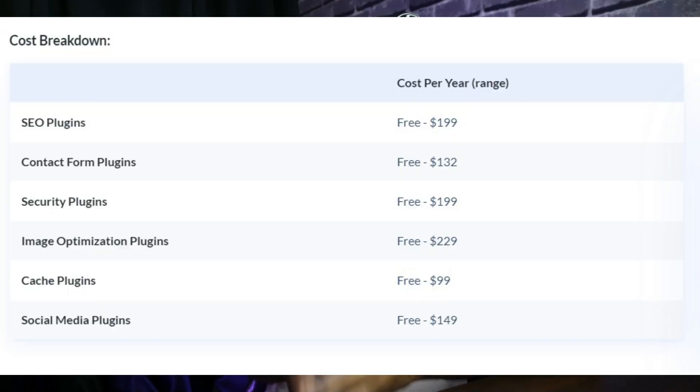All WordPress users know the value of plugins. They extend the capabilities of WordPress and allow you to customize your site however you like. There are thousands of plugins available, both free and paid, but it is often necessary to purchase at least a few premium ones. Premium plugins are usually available with a yearly license, so depending on how many you have installed, the cost of maintenance may vary. Whether you are looking to create a robust contact form or get help with SEO, premium plugins are essential for running a successful website. Here is how the cost breakdown looks if you are using the most commonly used premium plugins.